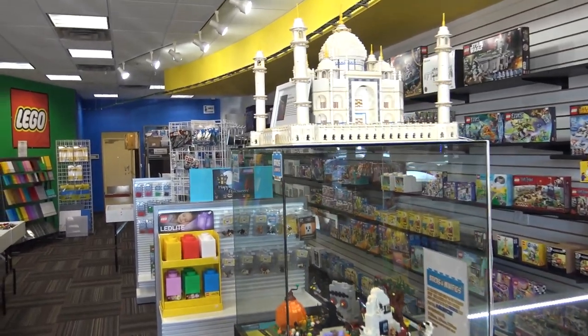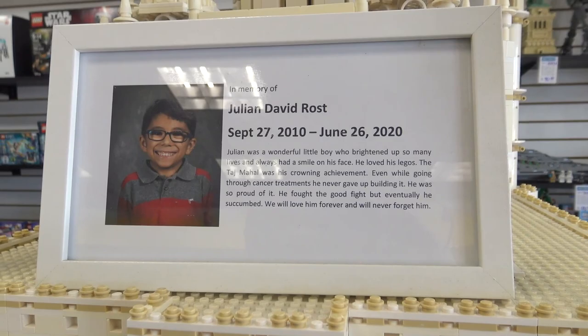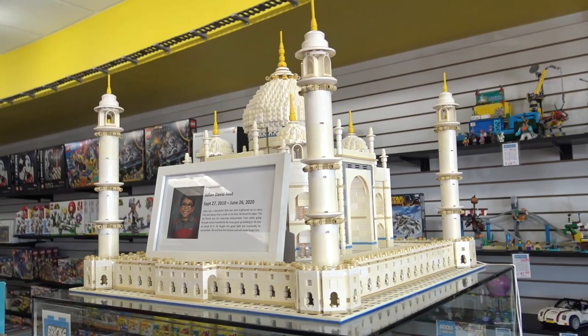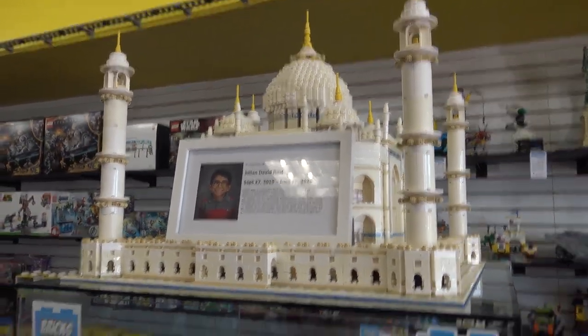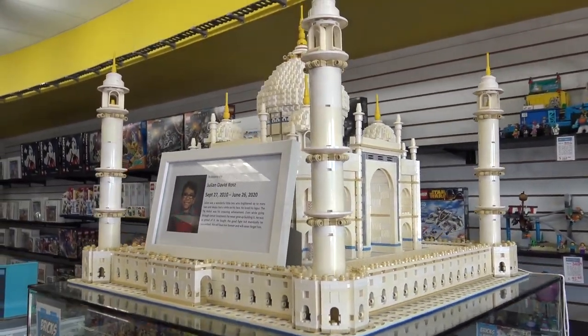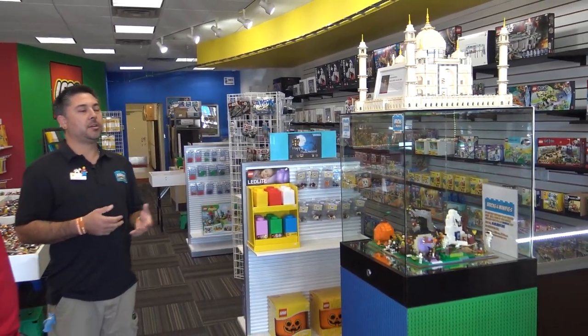You mentioned Julian's display earlier — tell us about this area. Just before we opened our store, a family reached out — the grandfather — about his grandson who had recently passed from cancer. He had built the Taj Mahal with him; that was their big project. His whole time in the hospital undergoing treatments, Lego was his go-to comfort. Even in his last days, they said he was still building with Lego. It was a really important part of their family. When they reached out, they asked if there was some way they could donate it to the store.